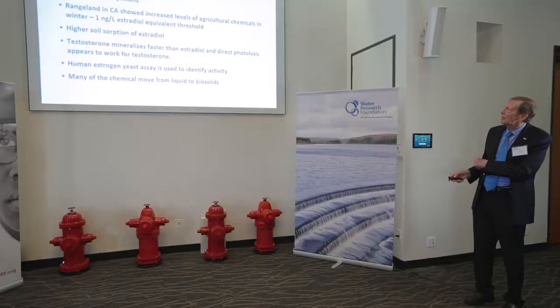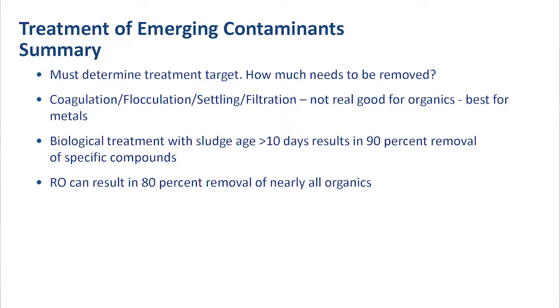In summary, one must determine the treatment target — how much needs to be removed — and that study goes hand in hand with whatever you do for water reclamation and how much would be removed by the reclamation process. Generally, biological treatment at sludge ages over ten days results in 90% removal of some specific compounds, and RO can result in 80% removal of nearly all organics. So it's a question of the sequence of processes and how they work together, but it seems that having an activated sludge plant at the head is beneficial.